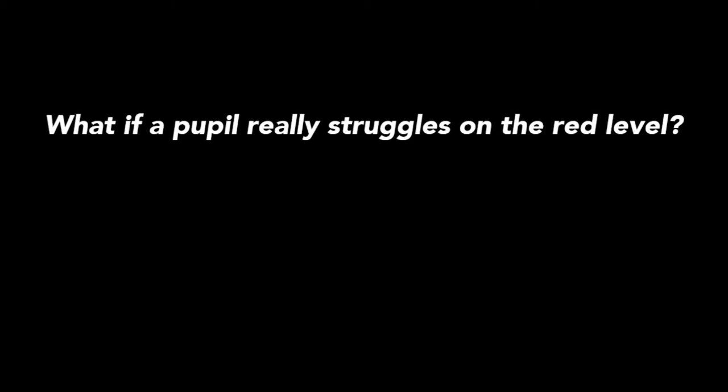What if a pupil really struggles on the red level? What approach would you suggest instead? We'd always go for multi-sensory techniques, which we've gone through a number of throughout LifeSplore Intensive. By using all of the senses — sight, sound, and that kinaesthetic actual touch — for instance, using physical letters or pebbles or alphabet pebbles and learning the alphabet that way and playing games, that's going to reinforce it. The same applies with tricky words and high frequency words. By using all the senses, children generally retain information much better. That's where the supporting document really comes into its own as well — there are lots of hints and tips that you can try. If it's not working one way, try a different way. You're still using the same material ultimately, but approaching it from a different angle.